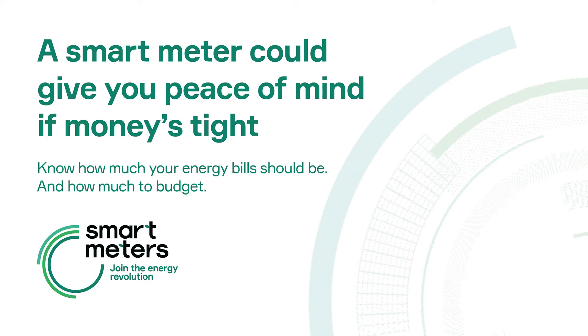How does it all work? The smart meter records your energy use as you use it. The IHD shows how much energy you're using and what you've spent. The smart meter automatically sends readings to your energy supplier. You get a bill based on the amount of gas and electricity you used.